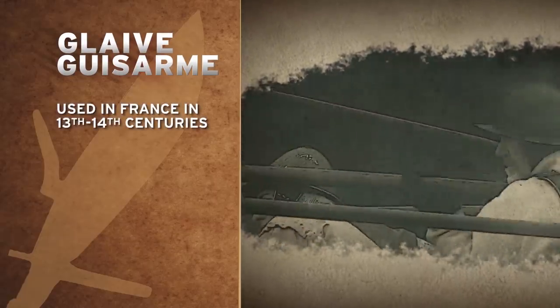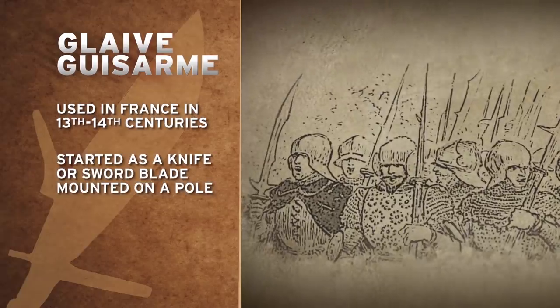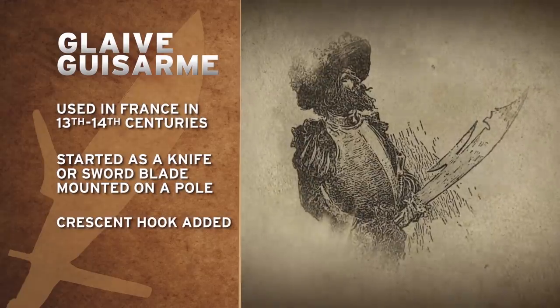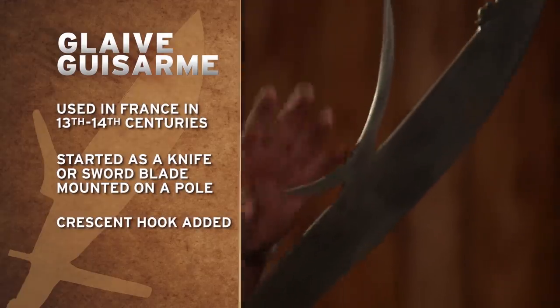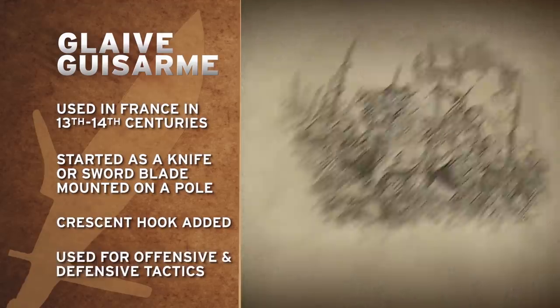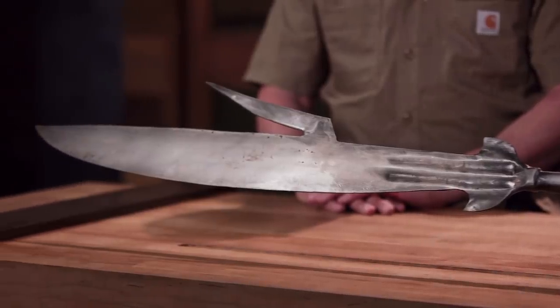This intimidating piece of equipment is the Glaive Guisarme. Glaives were a popular weapon from the 13th and 14th centuries, originating in France — usually a single-edged blade mounted on a pole, sometimes a knife blade or a sword blade. The Glaive Guisarme added a crescent hook onto the back, allowing a warrior to hook someone and pull them towards them, push someone away, push a ladder off a castle wall, or lift pikes out of the way. The size of the blade was enlarged to create a very large cutting surface.